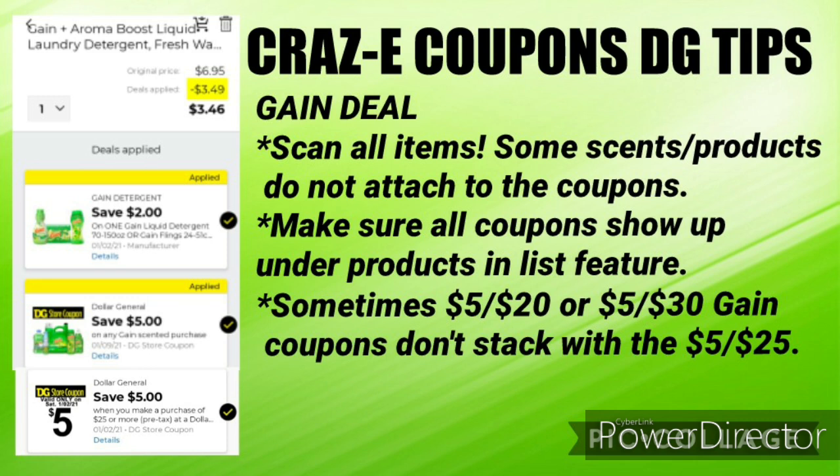You want to make sure that all of the coupons show up under the product in the list feature. As you can see here on the screen, I have kind of an example — we have some Gain liquid laundry detergent for $6.95. This is what you're going to want to see, especially if you're doing a deal on Saturday: the $2 off one coupon, then the $5 off $20 coupon, the Gain scented coupon, and then the $5 off $25 coupon underneath that. This is very important because that $5 off $20 coupon does not attach to all Gain items, so please make sure you have all three coupons showing up under each and every product.